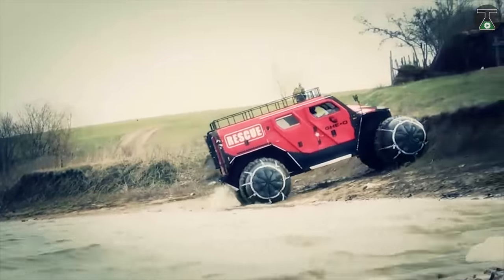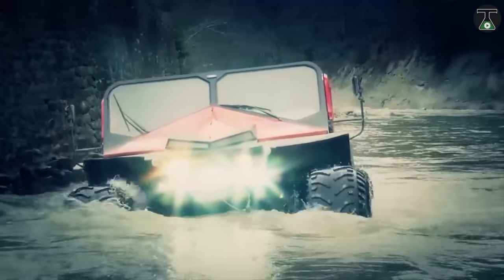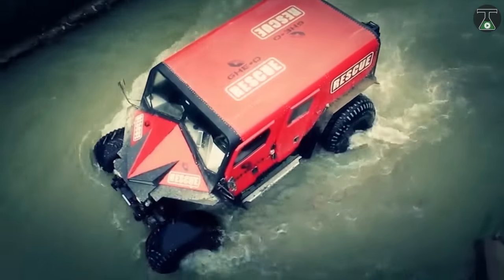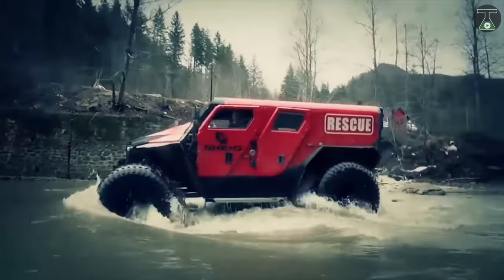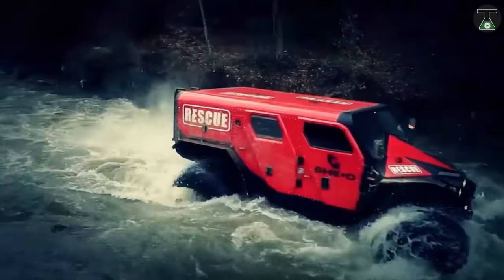Or diesel units producing between 218 bhp and 304 bhp. And get this — membership to a military outfit means you can add even more capabilities to this already stacked vehicle, such as electromagnetic and water protection.